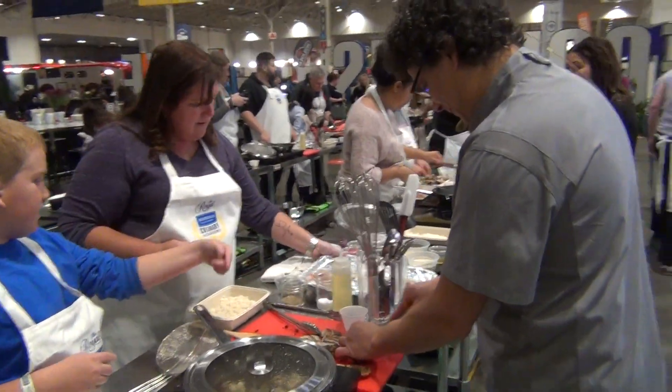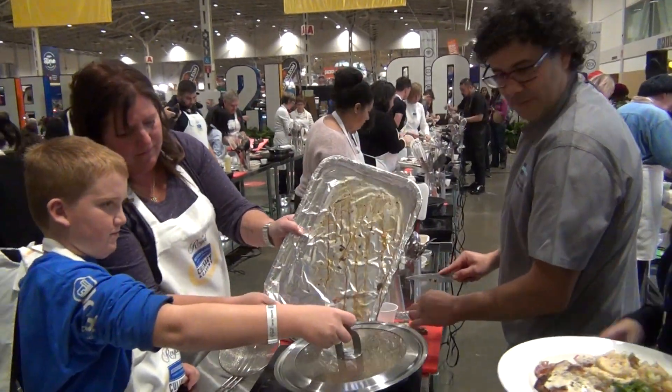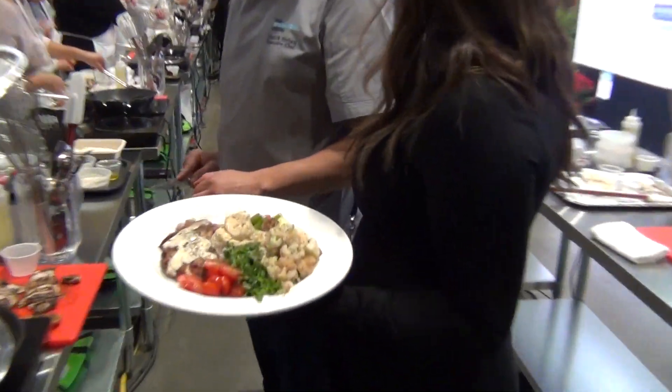Chef, it's so awesome to see everyone here cooking together, having a great time. We're all-star assistants here. It's a really fun experience.